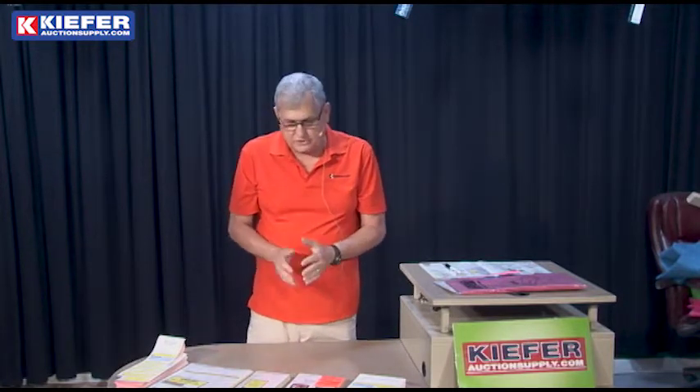We've got you covered — whatever your needs are for a silent auction, we've got you covered. Almost four decades in the auction supply business, we know what you need. And if we don't have it in stock, we will customize it for you. Glad to do it — just tell us what you need. Thanks from Kiefer Auction Supply.